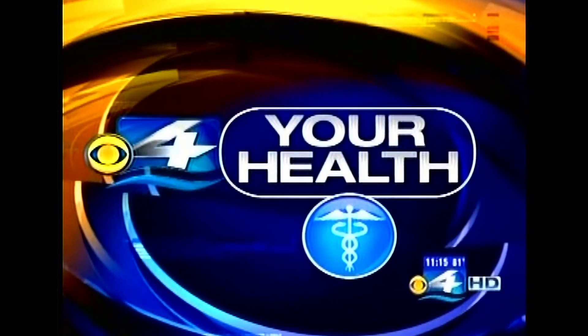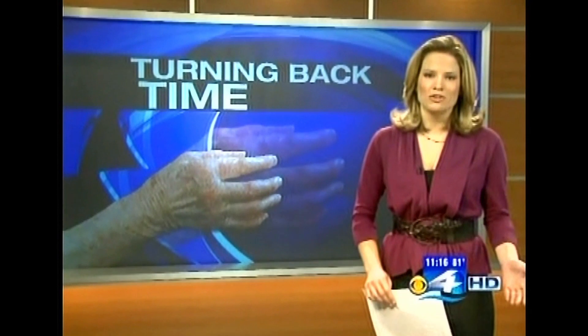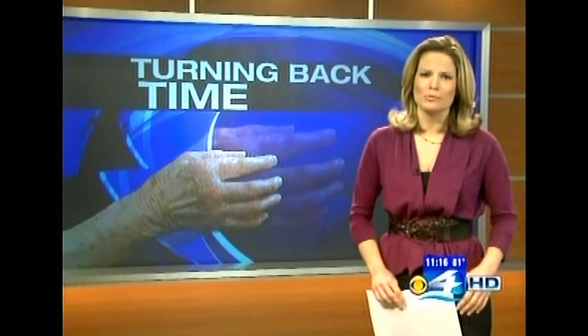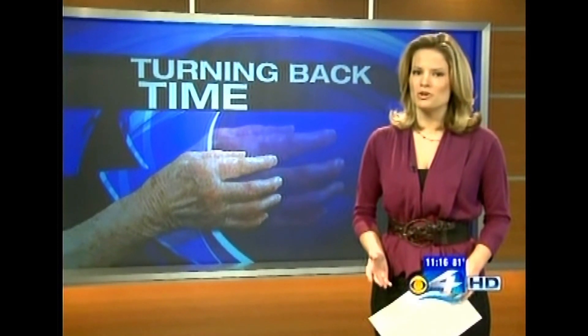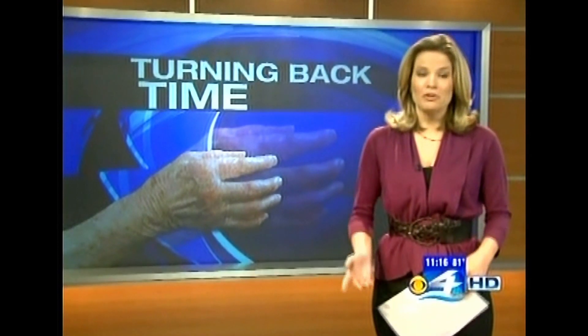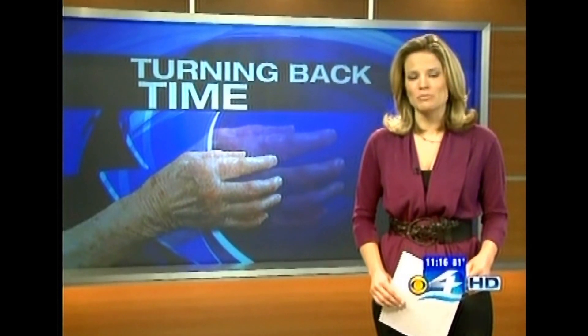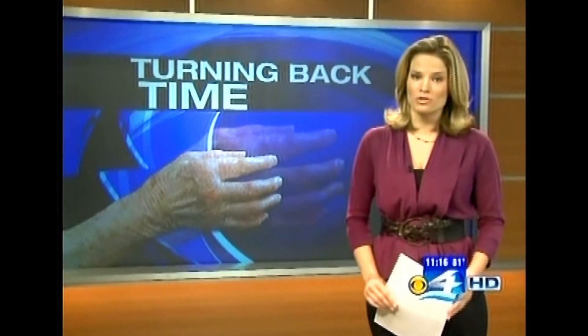In news for your health tonight, if you want to look younger, there are a number of procedures out there for your eyes, your lips, your love handles, and other body parts as well. But there isn't much you can do to turn back the hands of time for your hands. CBS4's Cynthia Dimas says a South Florida plastic surgeon believes stem cells are the solution.